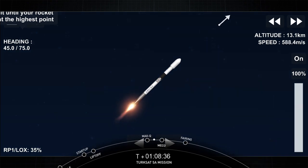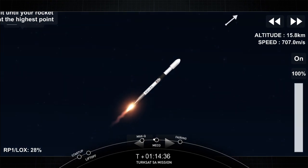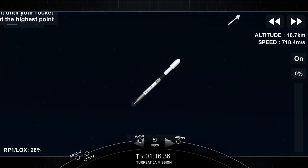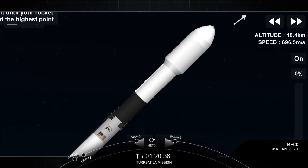Those nine Merlin 1D engines are going to cut off — that's known as MECO, or main engine cutoff. Right after that, the first and second stage will separate. Main engine cutoff confirmed. The second stage will turn on; that's known as SES-1. Stage separation confirmed.